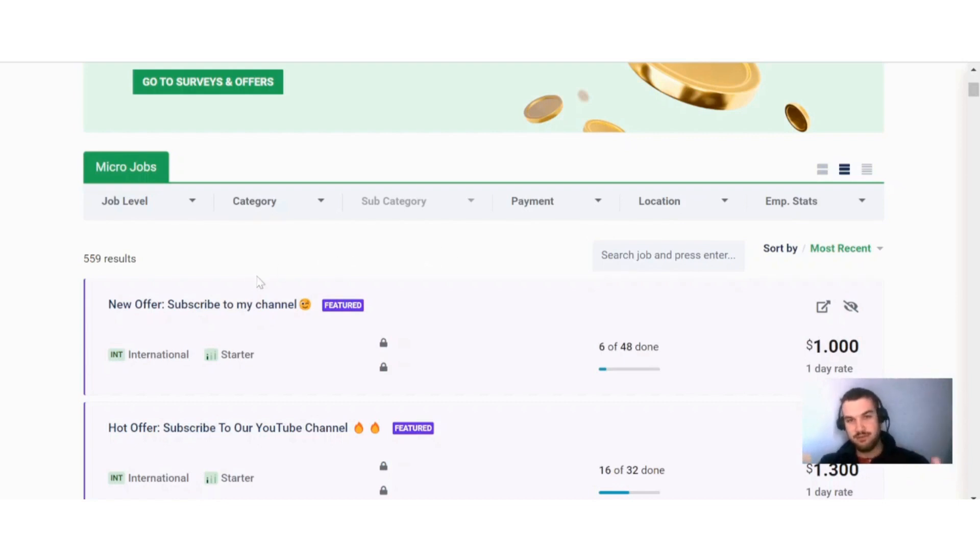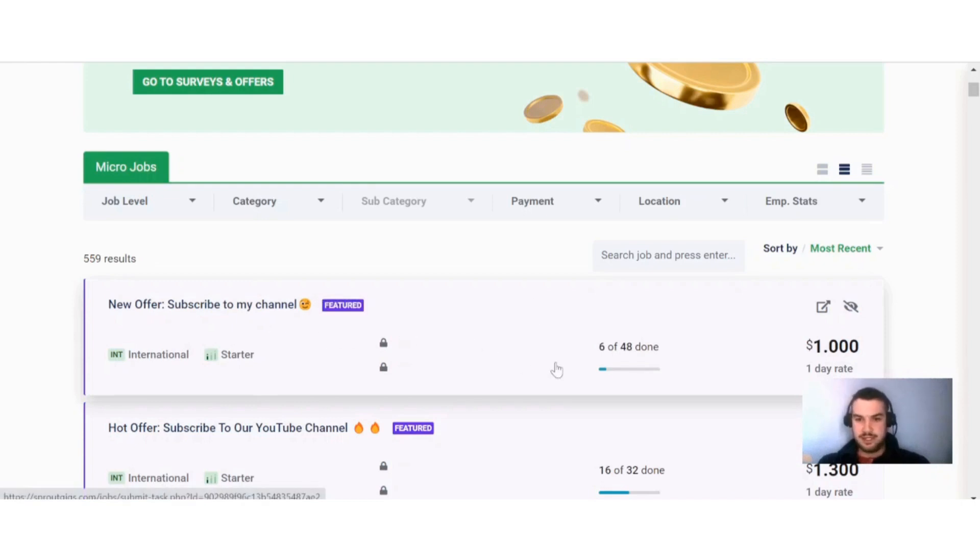The first offer available for me at the moment is 'Subscribe to my channel.' You can see that six people have done that offer already out of 48, and they can get paid one dollar for subscribing to this person's channel. It sounds quite easy. Usually when you do different types of jobs like this, you have to submit some form of proof that you have completed the job.